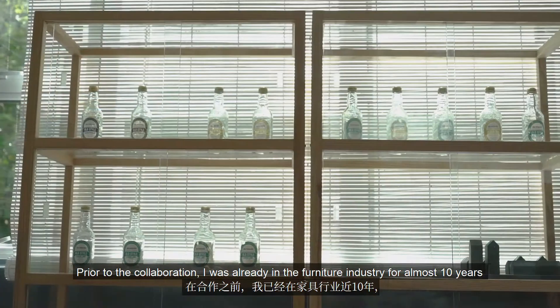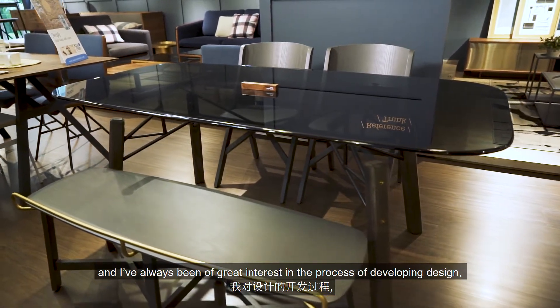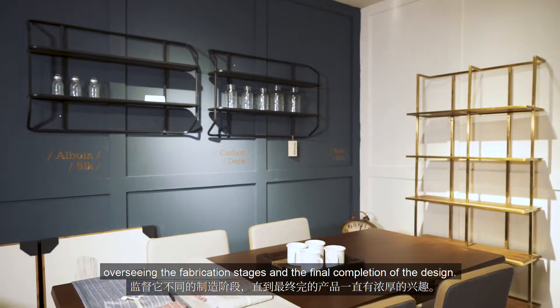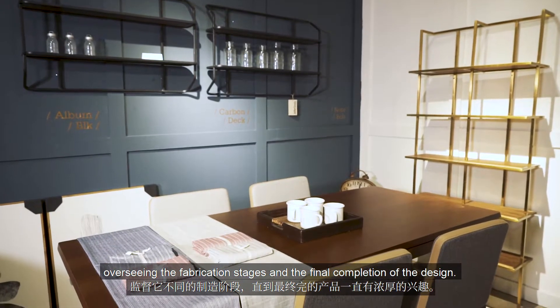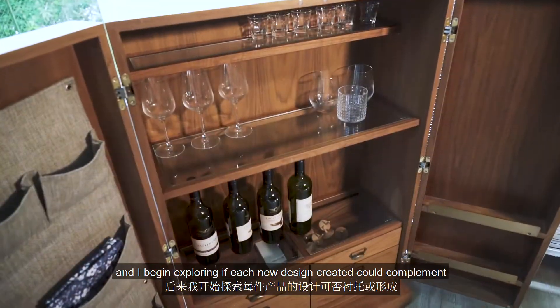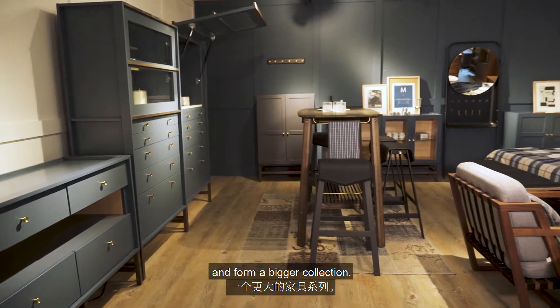Prior to the collaboration, I was already in the furniture industry for almost 10 years and I have always had a great interest in the process of developing design, overseeing the fabrication stages, and the final completion of the design. My designs then were more on individual pieces, and I began exploring if each new design created could complement and form a bigger collection.